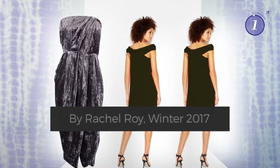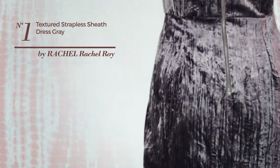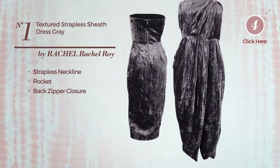Number one: the Ash Heath dress. This dress includes a strapless neckline, pocket, and back zipper closure. Available solely in this color.